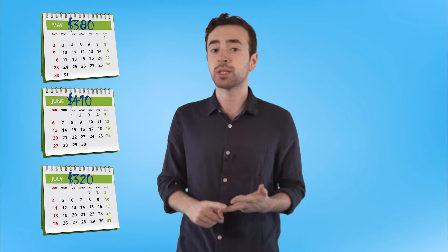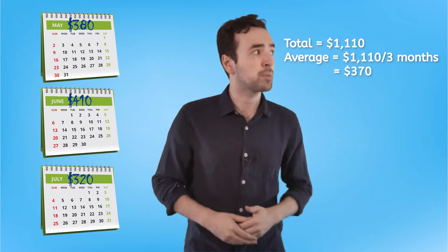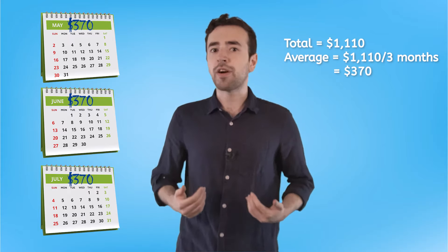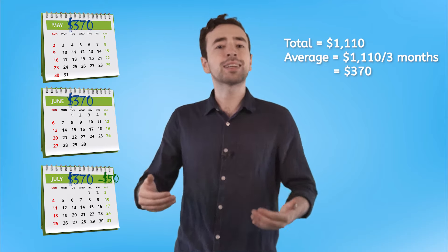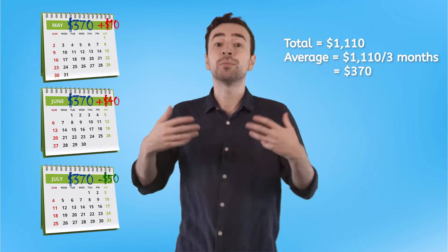One trick is to take the average from the previous times that you've spent on the expense. For example, if over the last few months I spent $380, $410, and $320 on groceries, I could find the average by adding them all up and dividing by the number of months to get $370. If I budget $370 for groceries each month, the months I spend less should even out with the months I spend more.